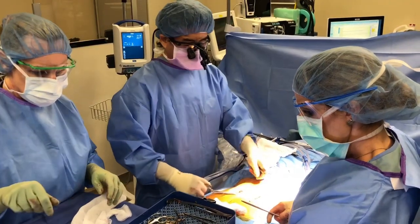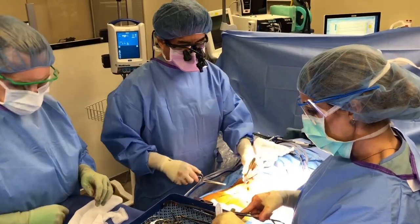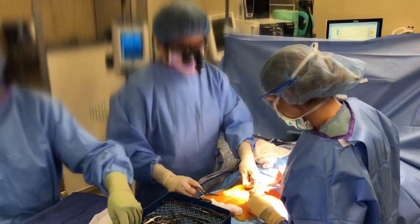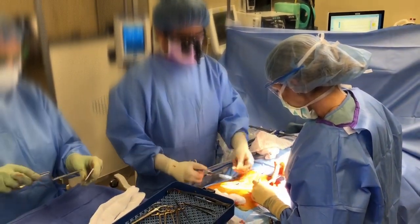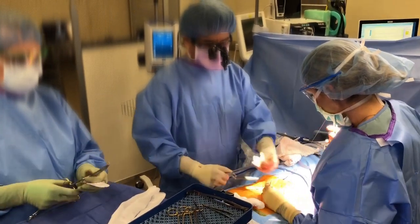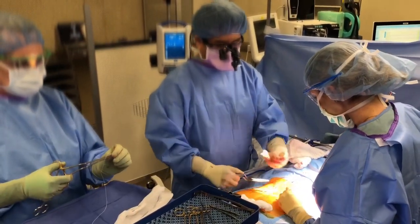How did the case go, Dr. Cam? It went very, very well. Your osteoporosis wasn't so bad that I needed to use cement, and the screws got very good purchase. I think you're going to feel like an inch taller. I can't wait to show you the x-rays. Best wishes on a speedy recovery.